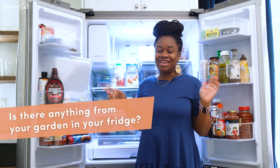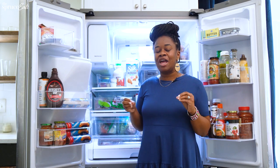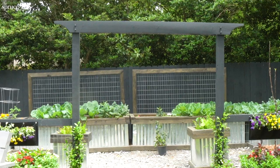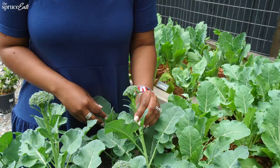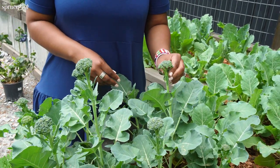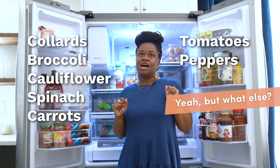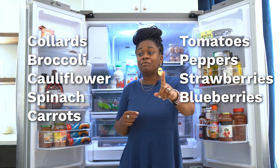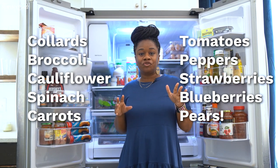I don't have anything currently in my fridge from the garden because it is early spring, but I do have some greens outside that I typically pick fresh. Right now in the garden I have collard greens — one of my favorites — broccoli, cauliflower, spinach, carrots, tomatoes, and peppers. And I also have some strawberries and blueberries, and some pears. I have a couple of dwarf fruit trees, and for the first year my pear tree is starting to produce fruit, which I'm so excited about.